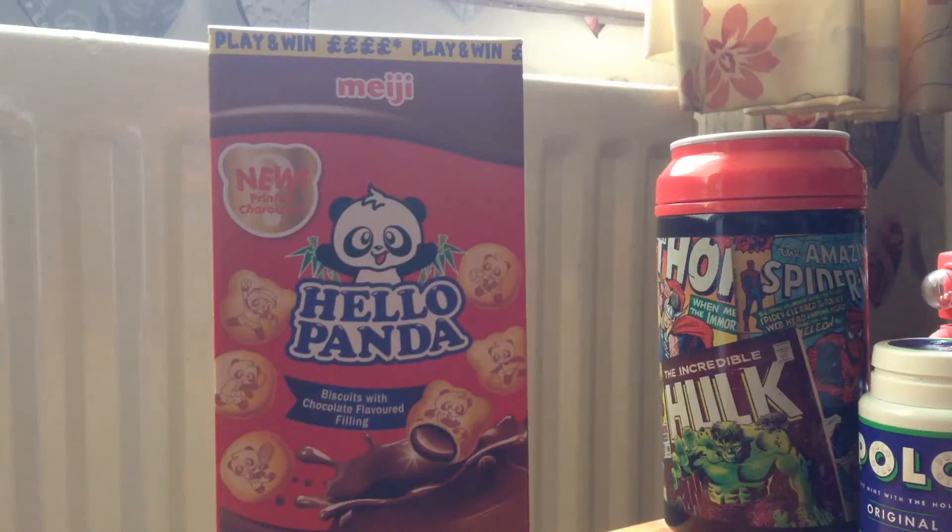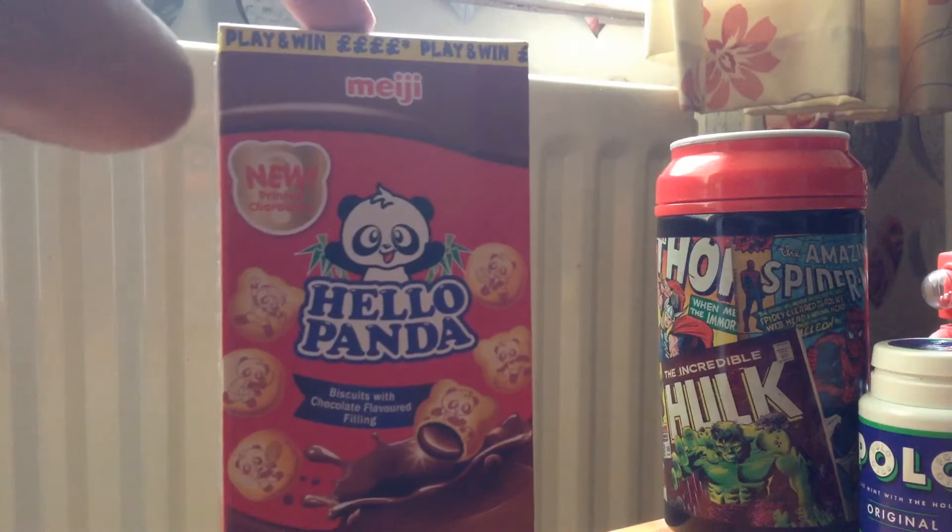My friend has just recently come back from Japan and they bought me some little treats and snacks back, and this is one of four that they brought back.